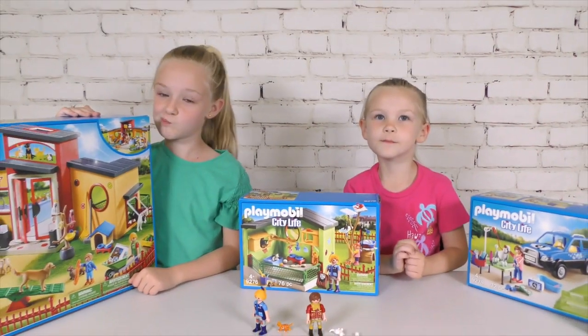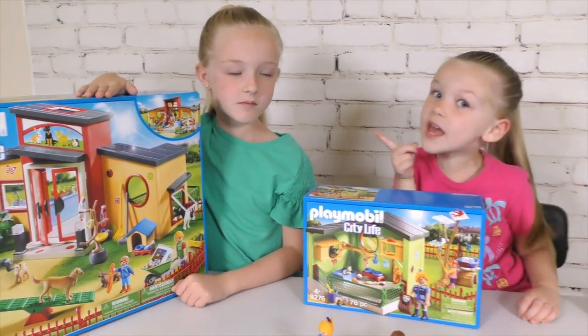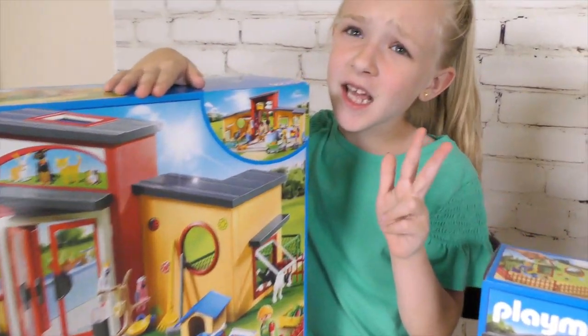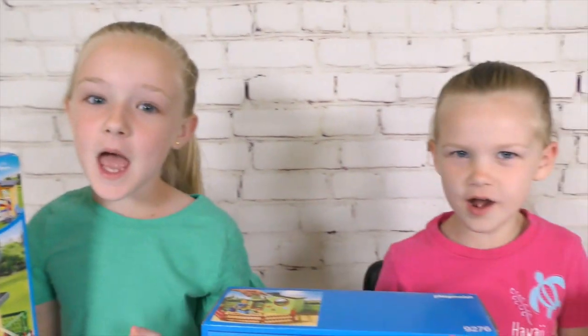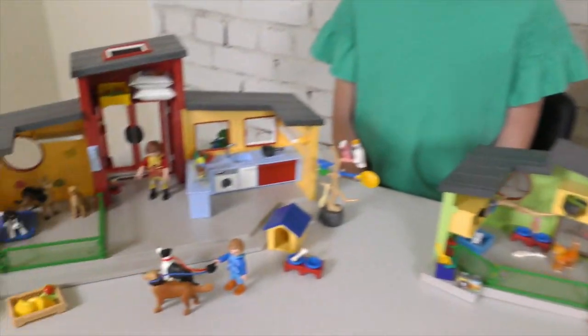Alright girls, which one of these should we open first? The big one? Actually, I think we should open all of them. And we should be back in about two minutes. Alright guys, we got it all set up. Look at how nice it is. Should we check it out?